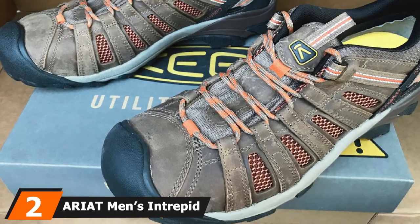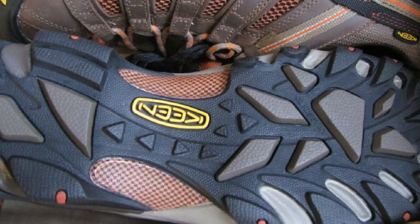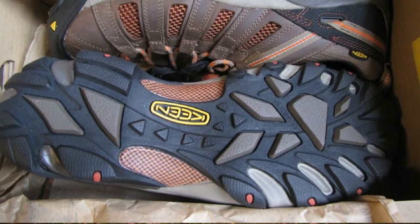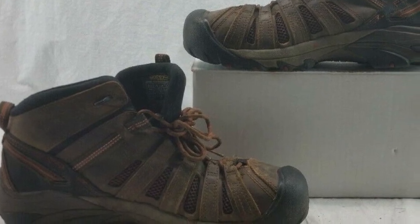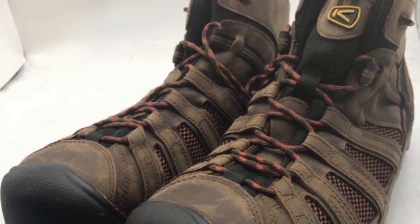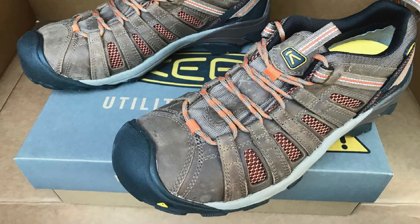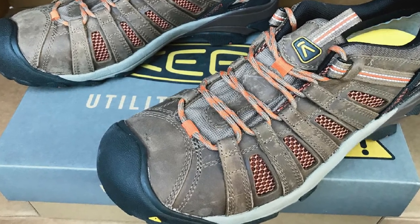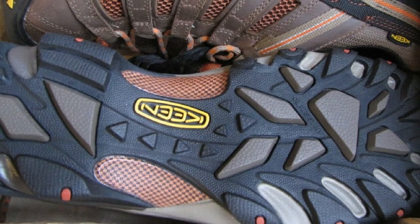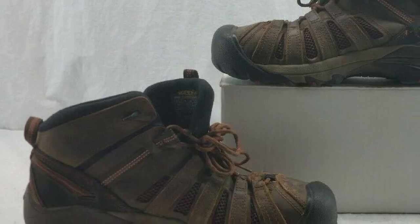Moving on to number 2, we have the Ariat Men's Intrepid VentTEK Composite Toe Work Boot. The shoes are made up of 100% leather and other imported quality materials. The sole is created using synthetic material and is strong. If you have ever wanted to go to work in style, then these are the boots you should be looking at. They are well designed and comfortable enough to wear to work. The heavy-duty sole provides extra protection in addition to the upper layer. The boots go well with anything and, thanks to the classic design, are easy to use anywhere. The heel has been molded with the shoe during manufacturing to provide the best possible comfort. The opening of the shoe is about 11 inches wide and should fit those with wide feet and high arches. The toe end has been protected for work use and is quite strong.